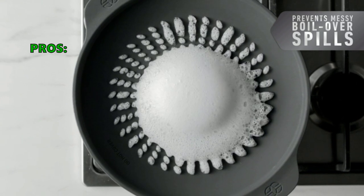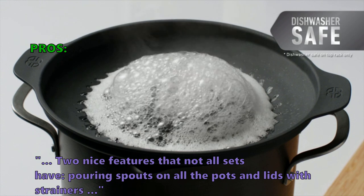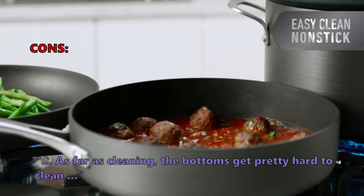Here is what most customers are saying about the Classic Pots and Pans Set. Two nice features that not all sets have: pouring spouts on all the pots and lids with strainers. And they don't like that, as far as cleaning, the bottoms get pretty hard to clean.